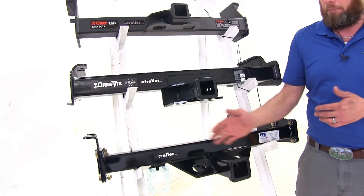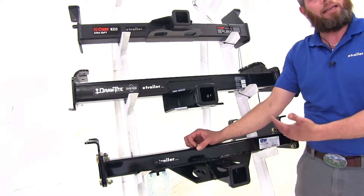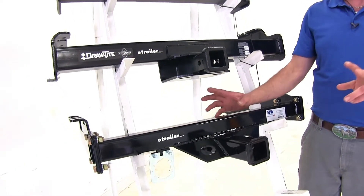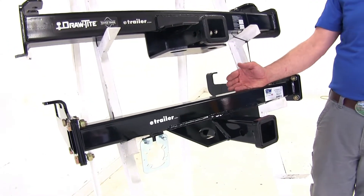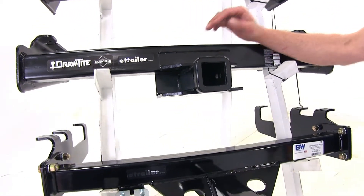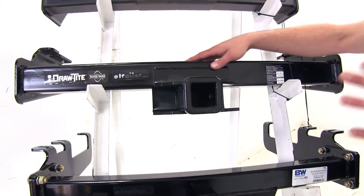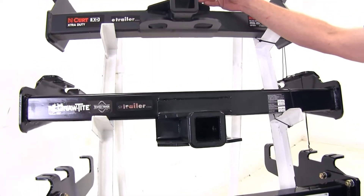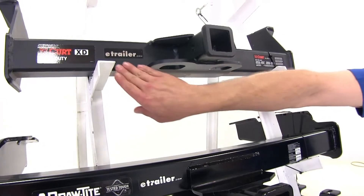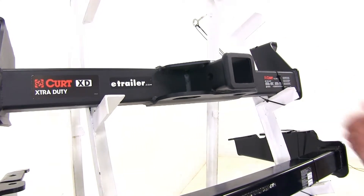Another factor you may find important is going to be the finish on each of the hitches that we have. The B&W is going to have what I feel is the nicest finish on it — it's a really nice high gloss finish that gives us more of the original kind of look that the trucks had when they came out. The Draw-Tite is going to be more of your standard kind of a powder coat finish, not too much gloss, not too matte. And then when we look at our Curt Xtra Duty, this one's going to have a really nice matte finish to it. A lot of vehicles have been changing over to this style of paint and the matte look, so that might be a really nice look to go with.